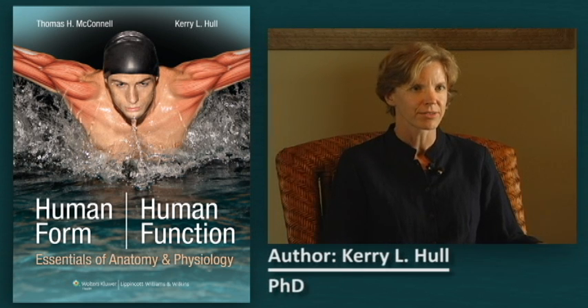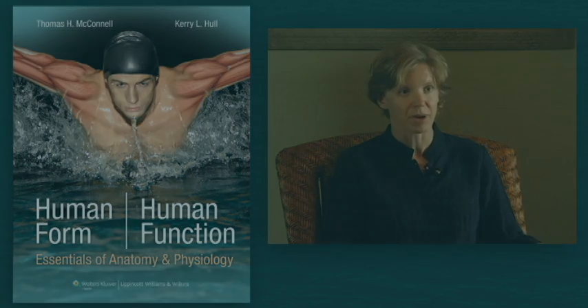Their new Essentials Level A&P Textbook weaves together form with function, an approach that caters to how instructors teach and students learn. We constantly integrate form and function together. As everyone who's a physiology professor knows, form and function are intimately wedded together. But students don't often appreciate this, and it's evident in everyday life because it's hiding in plain sight — everything from the chair that you sit in to the shoes on your feet are shaped according to their function.